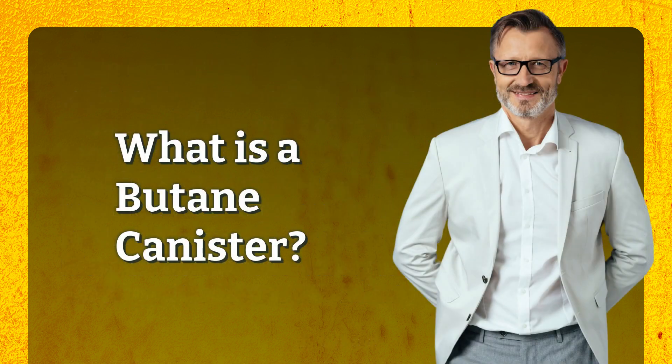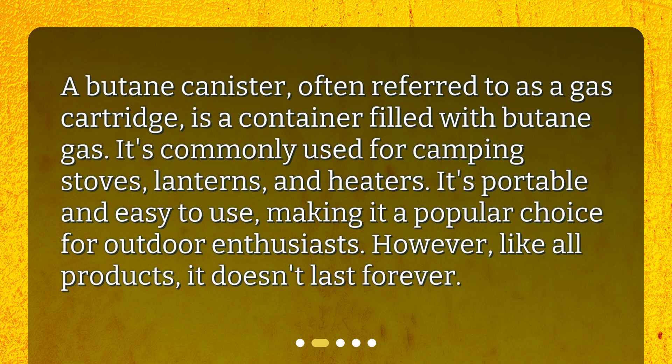A butane canister, often referred to as a gas cartridge, is a container filled with butane gas. It's commonly used for camping stoves, lanterns, and heaters. It's portable and easy to use, making it a popular choice for outdoor enthusiasts. However, like all products, it doesn't last forever.